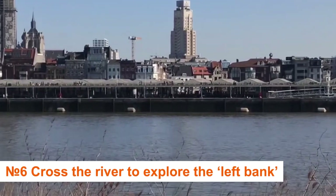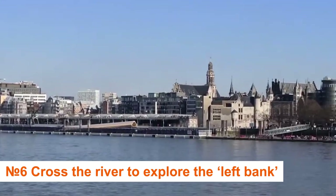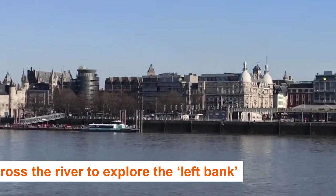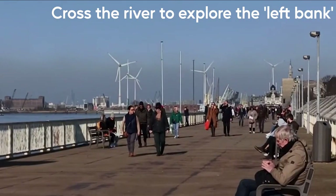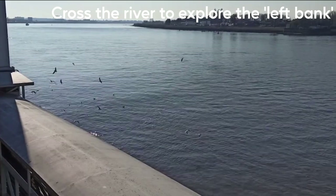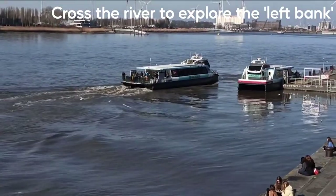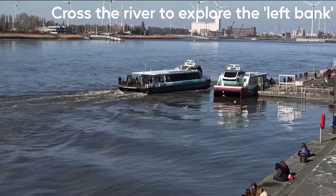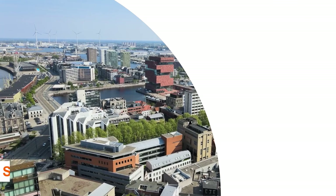Number 6: Cross the river to explore the Left Bank. If you want to avoid the crowds and get a better perspective of the city's skyline, head west to Antwerp's Left Bank, known as Linkeroever. To reach there, simply cross the Scheldt River via the lovely St. Anna Tunnel. Explore some of the major green areas on the Left Bank, such as Galgenweel and Bloemenweel.